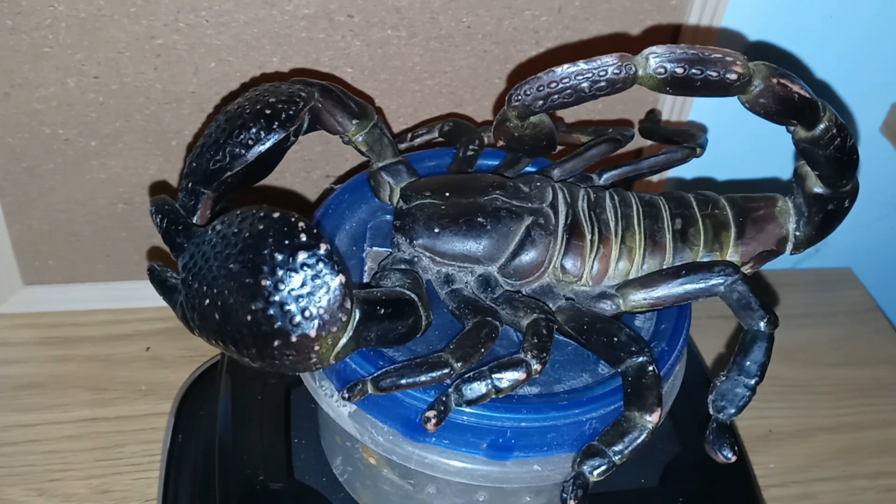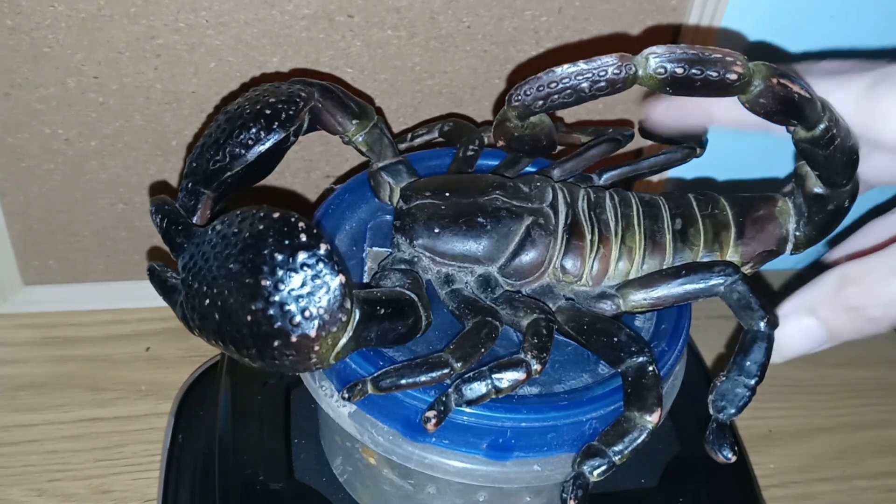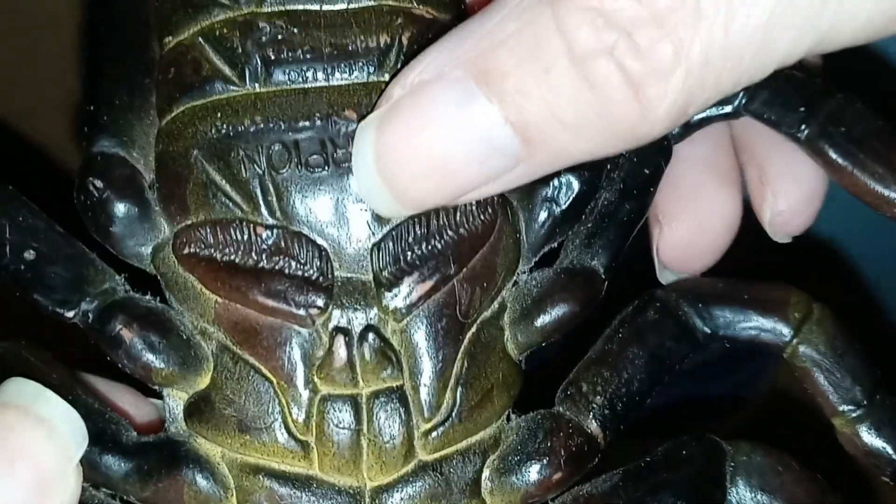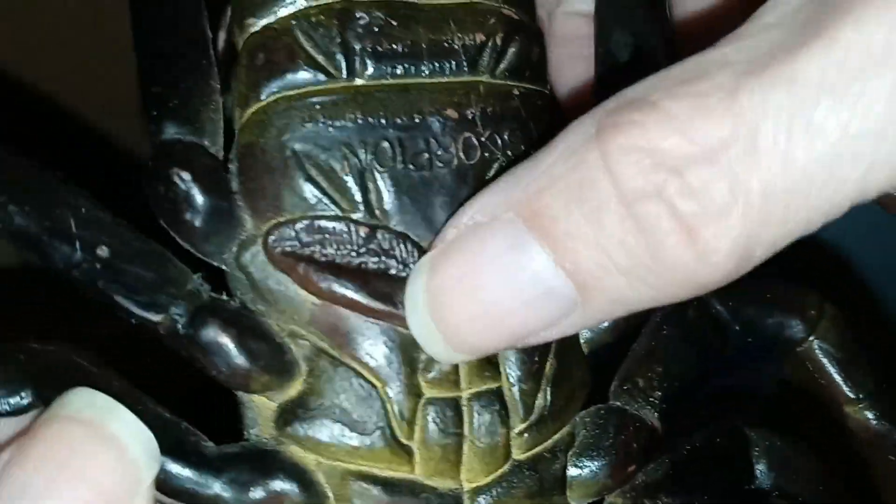A pregnant female can weigh around 28 grams or 0.98 ounces. If you've seen my video called 'Scorpions on the Outside,' you'll know that scorpions have pectines on the bottom of their bodies. Male emperor scorpions have larger pectines than females — these are the little feathery contraptions on the bottom of the body.